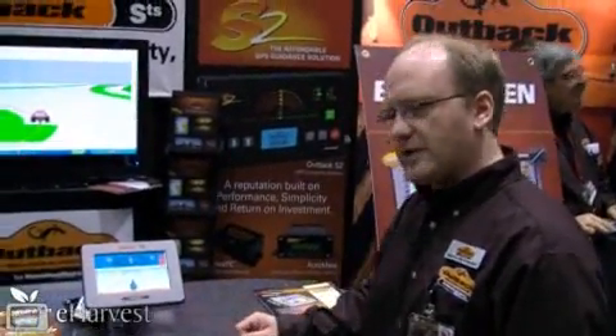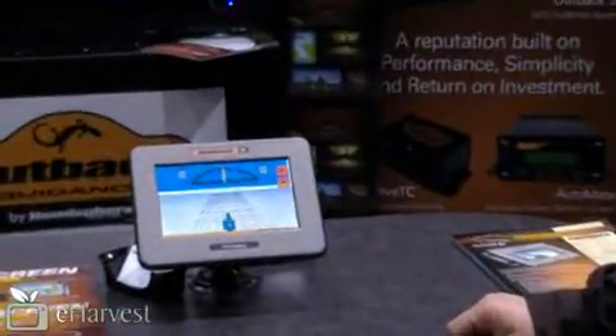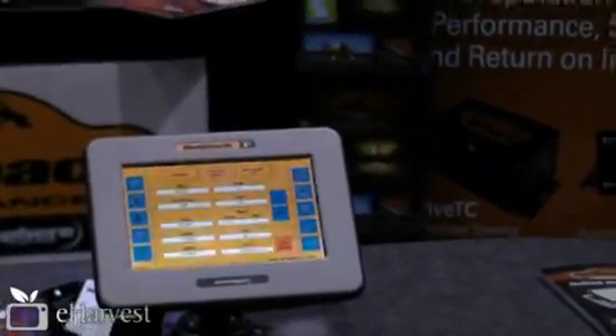The STS really fits a market between the S2 and the S3. It's a 7-inch touchscreen unit with auto-steering capability. It also works with our Automate for boom section control and also planter section control, which is coming for the Automate here later in March.